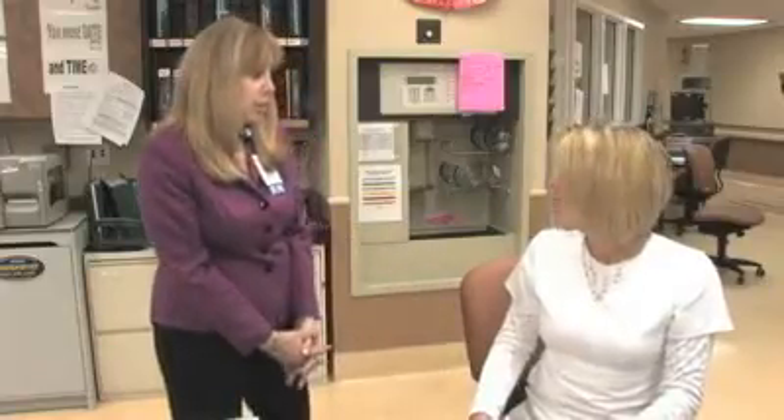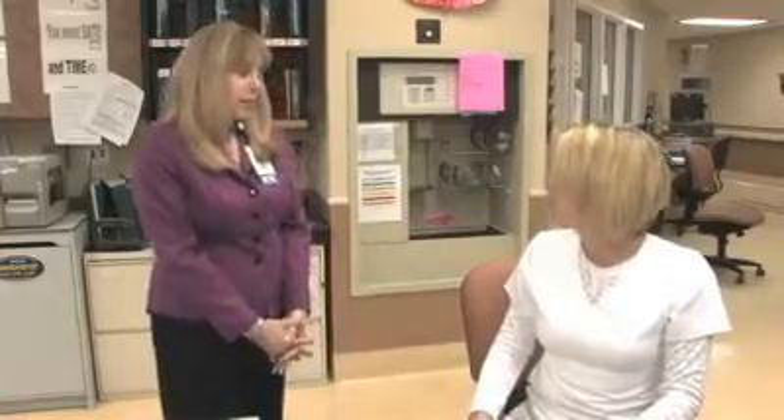My name is Ava Dobin. I'm the regional manager of epidemiology and safety, and I work at Broward Health Coral Springs Medical Center. I've been in infection control for 30 years. Because my job entails following all patient infections here, I knew I was having a problem with catheter-related bloodstream infections, and it led me on a mission to find a way to reduce them.